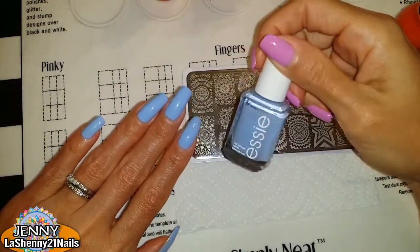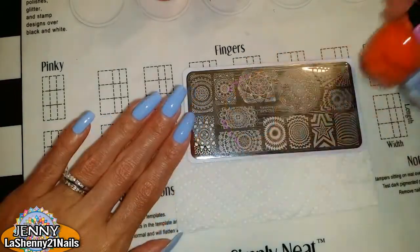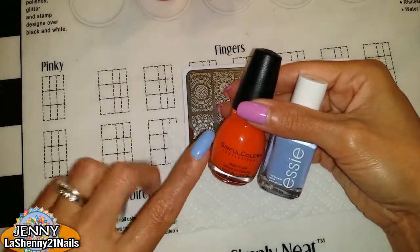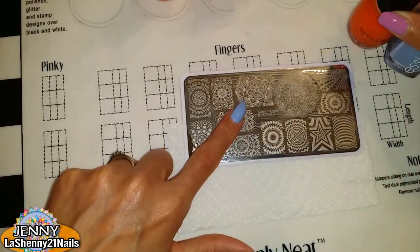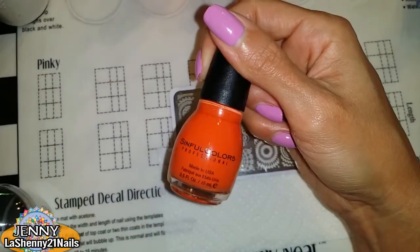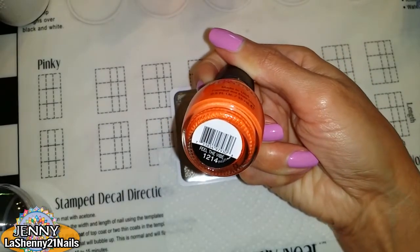As a base I have already applied this gorgeous Essie nail polish in the shade Bikini So Teeny. The complementary colors that I chose are blue and orange. I'm gonna try stamping some mandala images from my Born Pretty Kaleidoscope Plate BPX L021, and to stamp I'll be using a regular nail polish from Sinful Colors called Feel the Vibe.